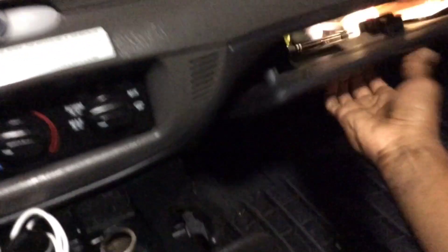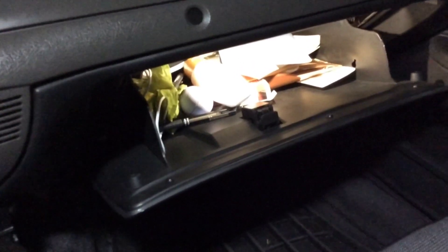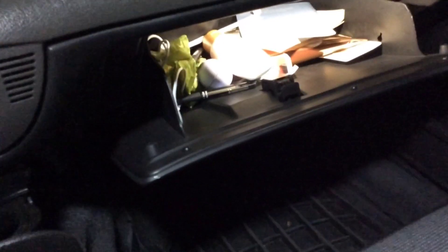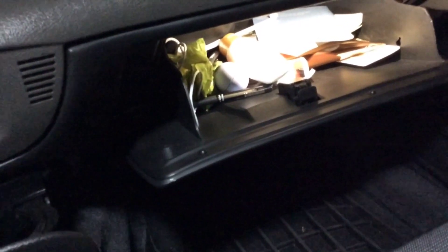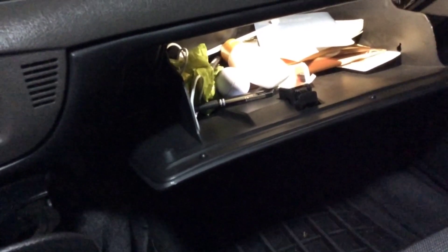The glove box has an LED bulb in there, and the missus keeps dog poop bags, lotion, a couple of pens, the owner's manual, a few fuses for an emergency, and a spare lightning cord.